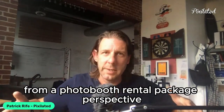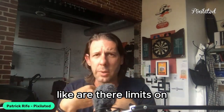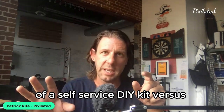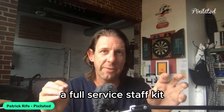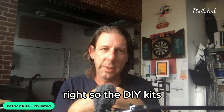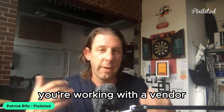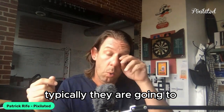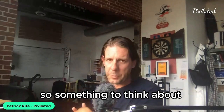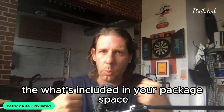From a photo booth rental package perspective, you're also looking at the length of time you're able to use it and whether there are limits on the amount of photos you can take. Going back to the conversation of a self-service DIY kit versus a full-service staffed kit — the time limit question comes into sharp contrast there. DIY kits are typically rented by the day, so you can use them as much as you want, whereas if you're working with a vendor and a staffed photo booth, they're typically going to contract with you by the hour — two, three, or four hours.